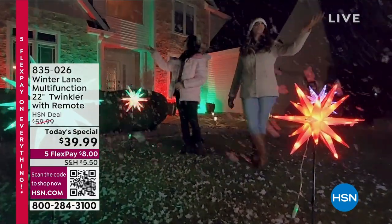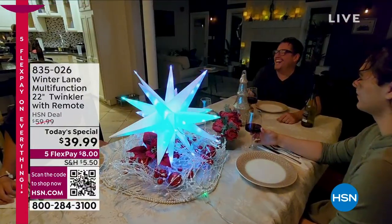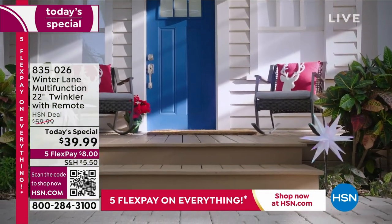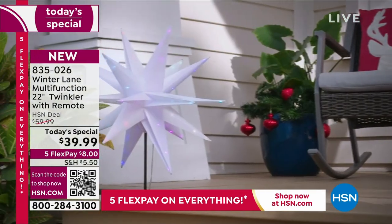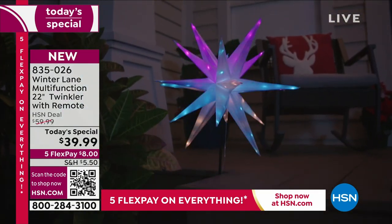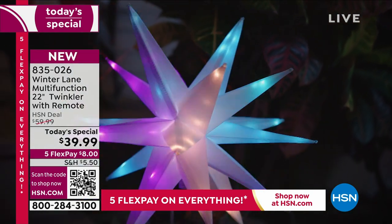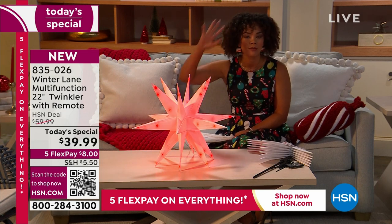Something brand new just for you from Winter Lane — this is your multifunctional 22-inch twinkler star, and it comes with the remote. This is a way to grab people's attention and you can use it year-round. We're not just sending you a twinkler that only does red and green. You have eight solid colors to choose from, eight color combinations, and different flashing combinations — about 155 illumination options. Keep it out year-round. It is water-resistant; we give you stakes to put it in the ground and little hanging hooks for the roof. It stands at 22 inches.